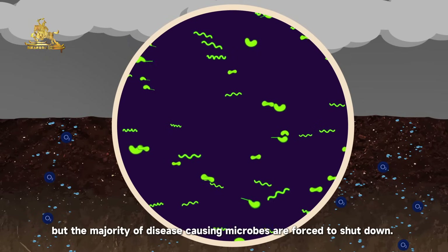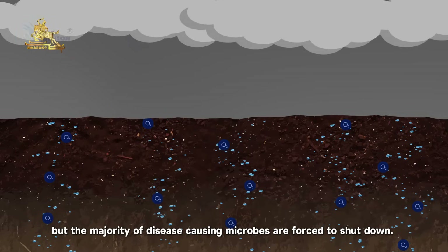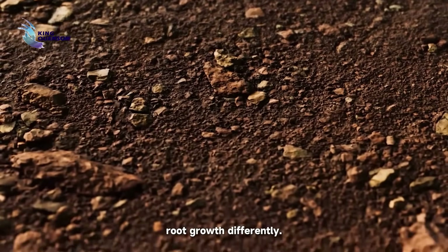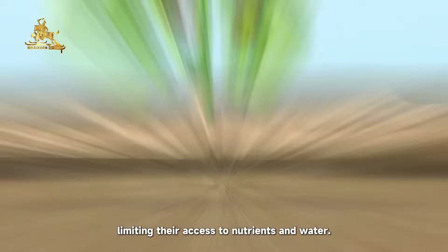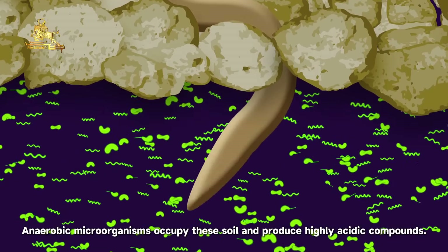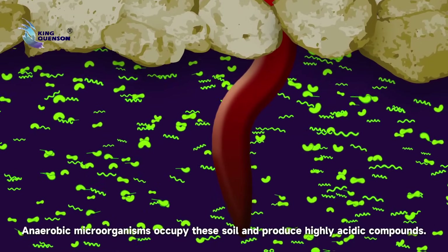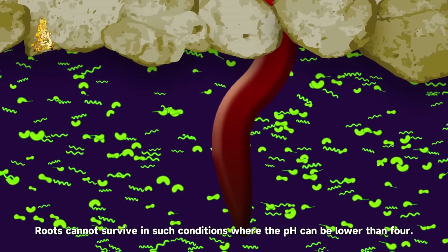An oxygen-rich soil condition is crucially important, as beneficial microorganisms thrive in oxygen-rich environments. But the majority of disease-causing microbes are forced to shut down. In soils where good structure has not been built, compaction layers force plant roots to grow sideways, limiting their access to nutrients and water.